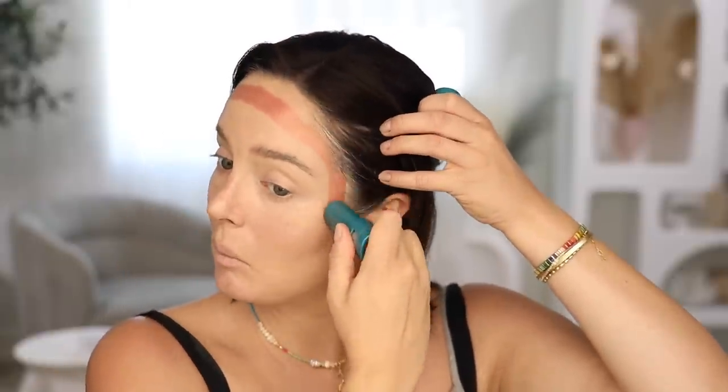Something I bought on Nordstrom is the Color Science Sunforgettable Total Protection Color Balm — it's a bronzer with SPF. I'll put that on. I'm applying it just where the sun naturally hits, on my nose and cheeks. It should blend in really easily because we've got all that SPF underneath.